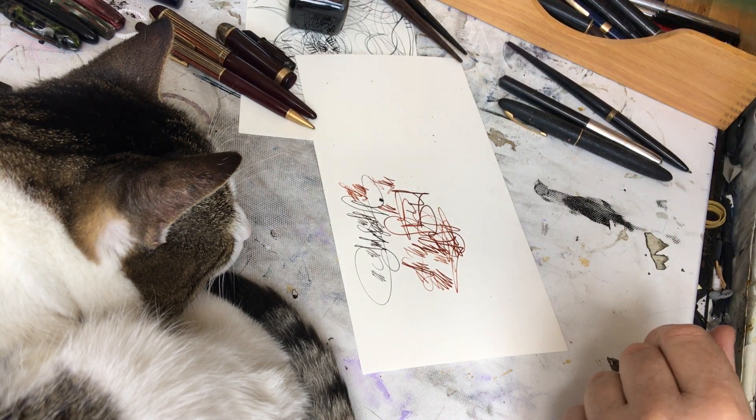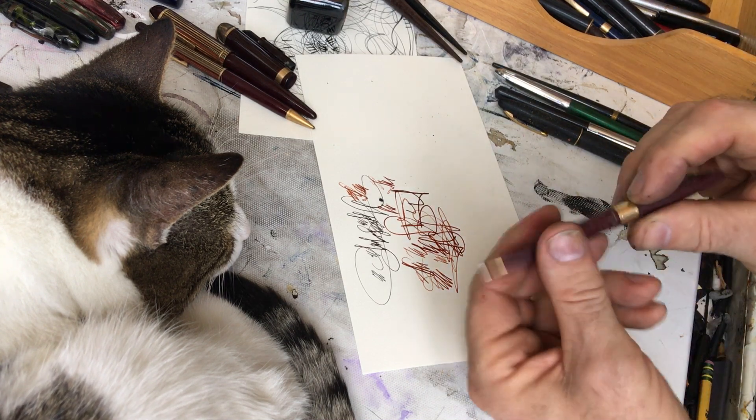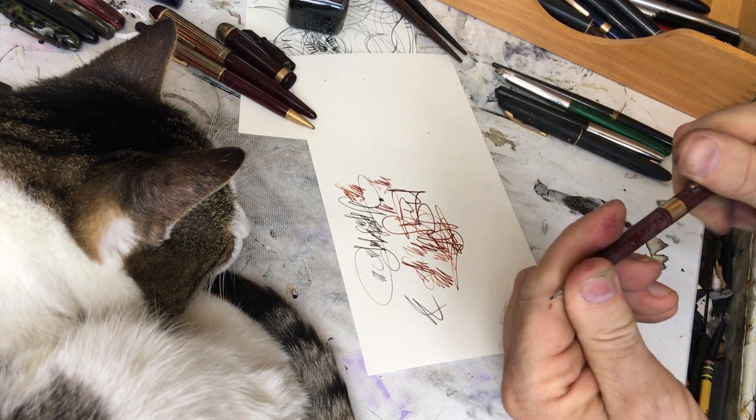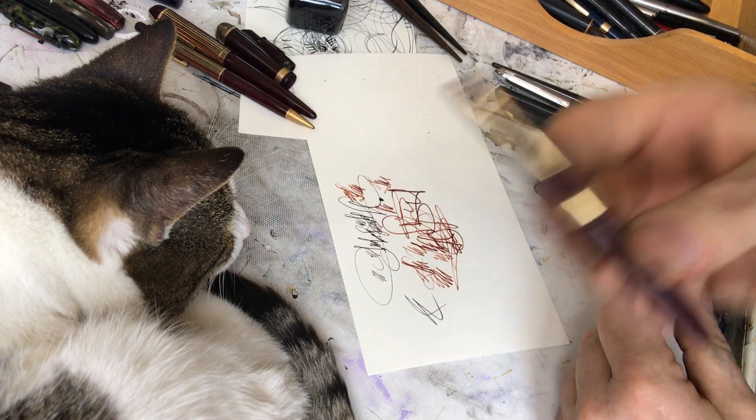Useless, useless, useless. Pencil works. I have a pen I can match that with.